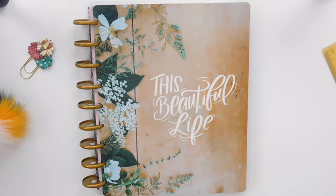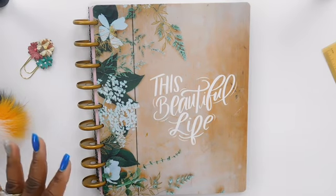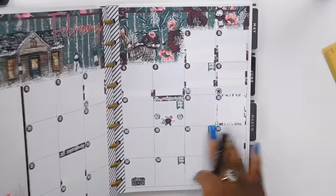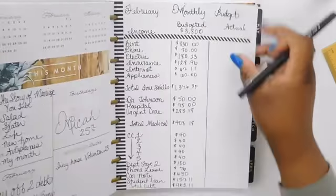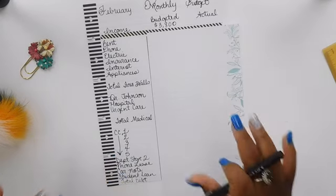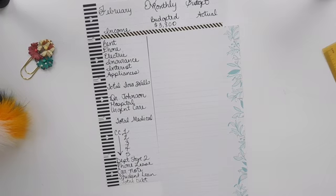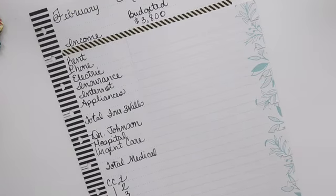Hi friends, welcome back to my channel 'Why Not Budget It.' I'm Lena and today I will be creating my budget for February 2019. If you are interested in watching me plan my budget, continue watching. I have already planned out my actual budget, so we're just going to go through everything together. I want to welcome all of my new subscribers — hello, thank you so much for subscribing and joining the ride.